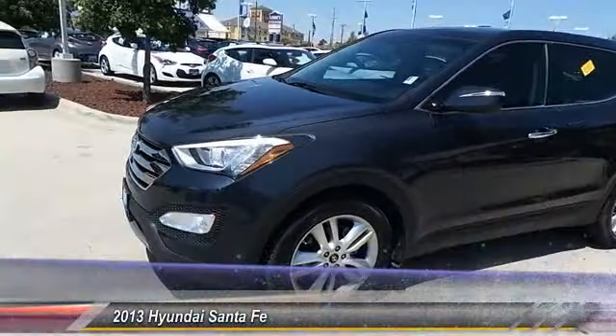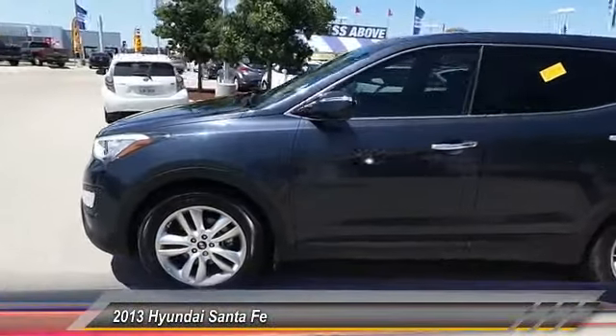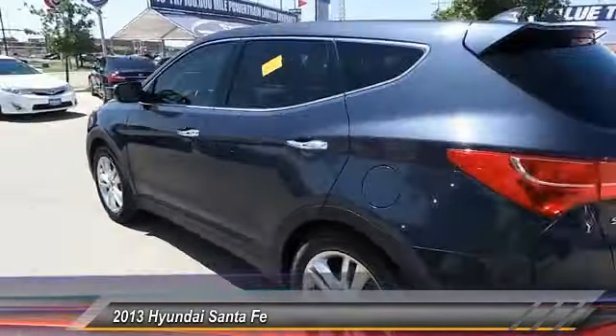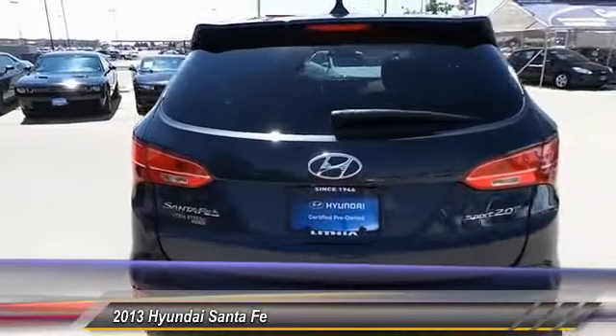The 2013 Santa Fe: style, quality, performance, value — need we say more? This vehicle has less than 30,000 miles.